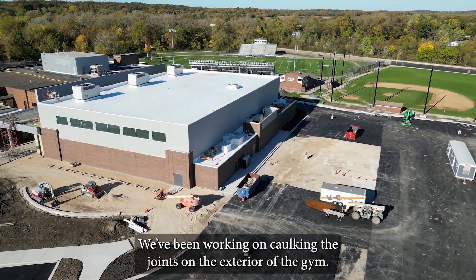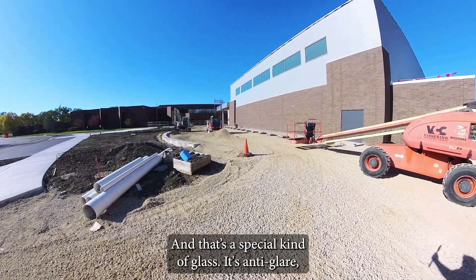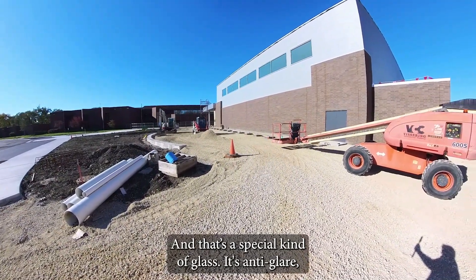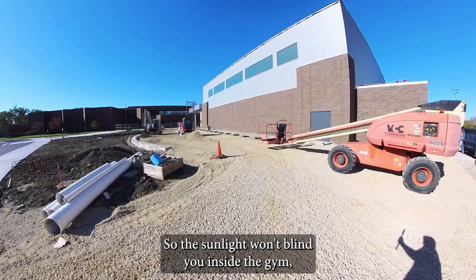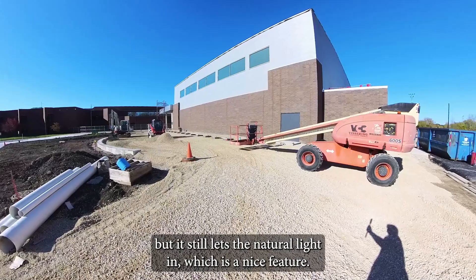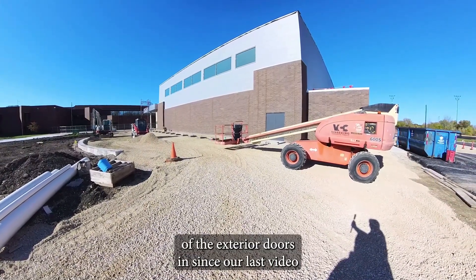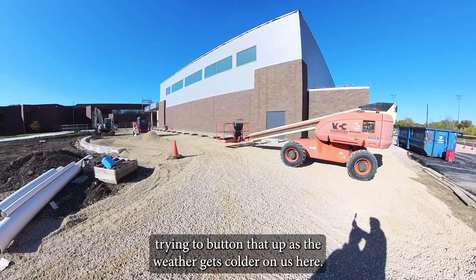We've been working on caulking the joints on the exterior of the gym. As you can see over here, we also have the glass installed, and that's a special kind of glass — it's anti-glare, so the sunlight won't blind you inside the gym, but it still lets the natural light in, which is a nice feature. We've also put a couple of the exterior doors in since our last video, trying to button it up as the weather gets colder on us here.